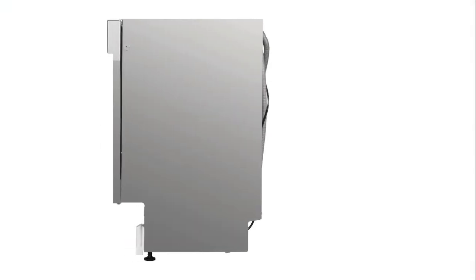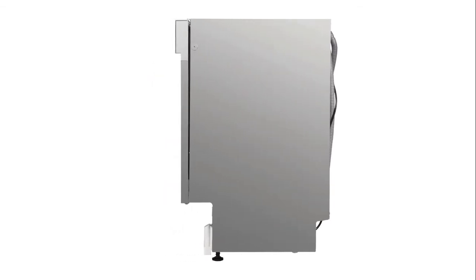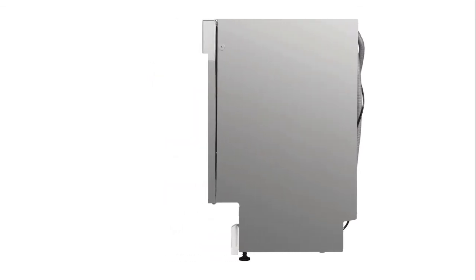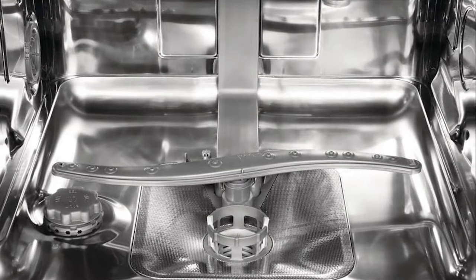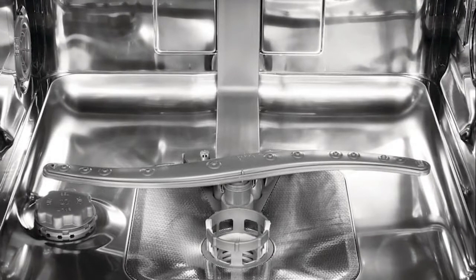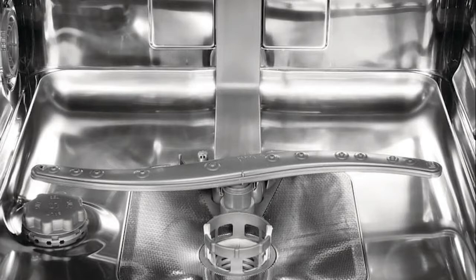Furthermore, it's possible to remove, adapt, and add space inside this dishwasher as you wish, and this is done through its modular baskets accompanied by foldable elements. Additionally, this Whirlpool dishwasher is equipped with an external safety device built into the inlet hose, which helps prevent water leaks and prevents water from spilling on the floor in case of a malfunction.